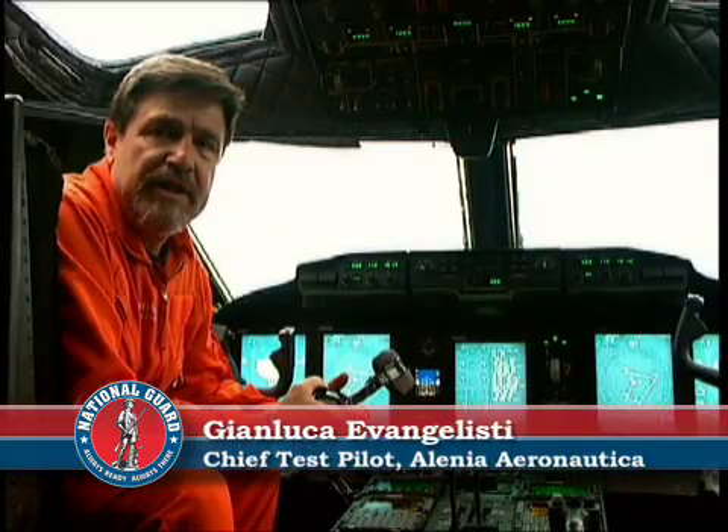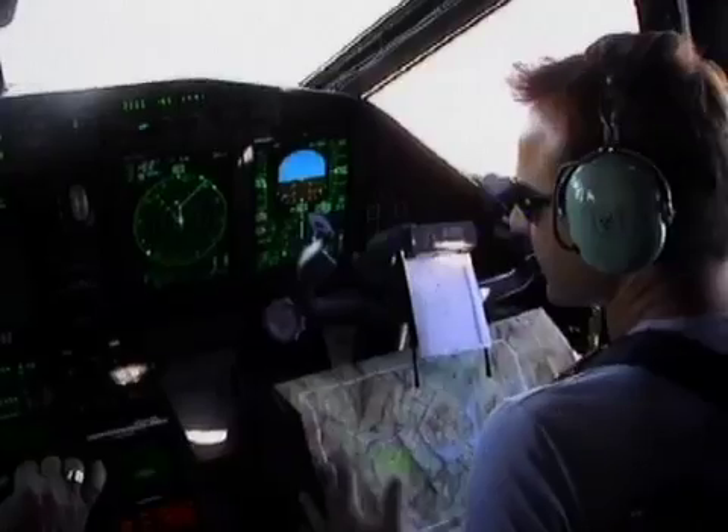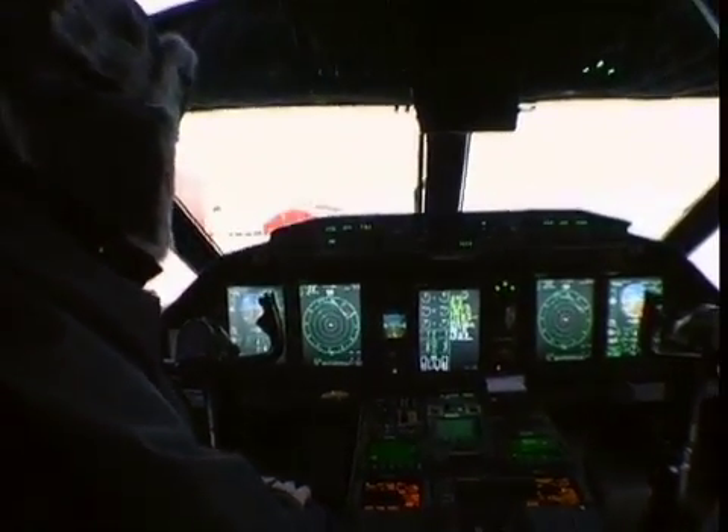We are here in the cockpit of the C-27J, a medium tactical airlift. Here in the cockpit we have five main displays where all the information for the flight is grouped. They are neat and easy to interpret.